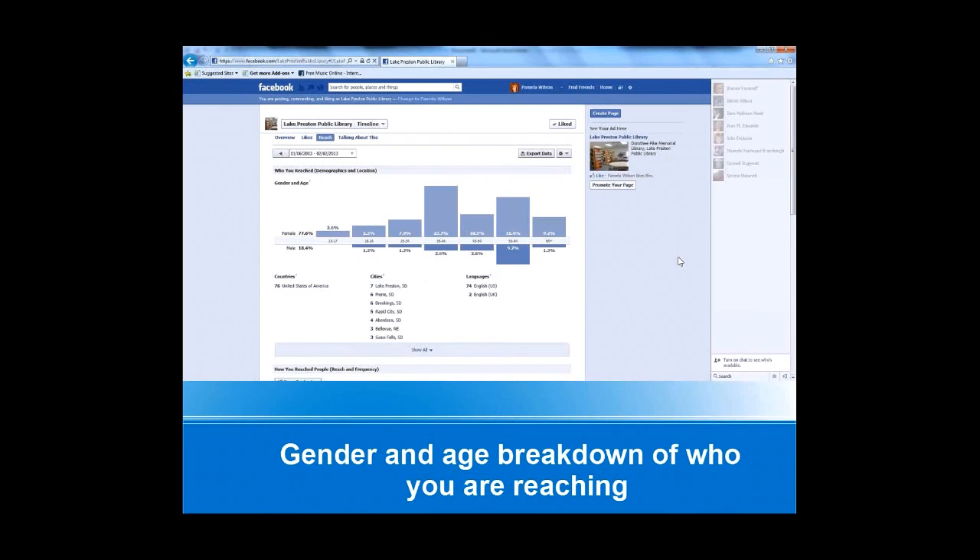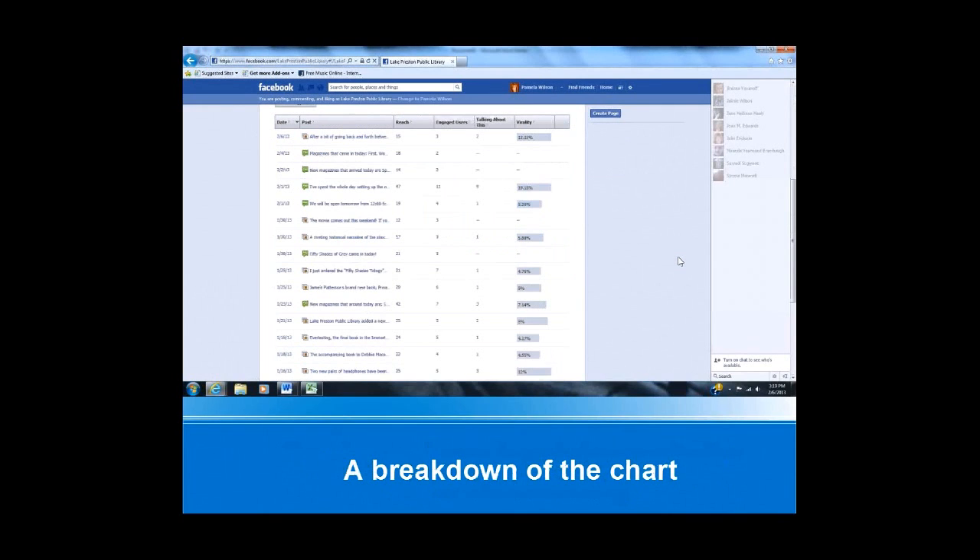You can also view the states. There are a couple from Nebraska that have viewed our page through friends that like our page. It's important information so you can see if there are certain age groups you need to do a little more to reach out to. You can see on the reach chart how many people we have reached on each post, engaged users who shared your post, and the virality percentage — what percentage of your post was seen by people beyond those who like the page.